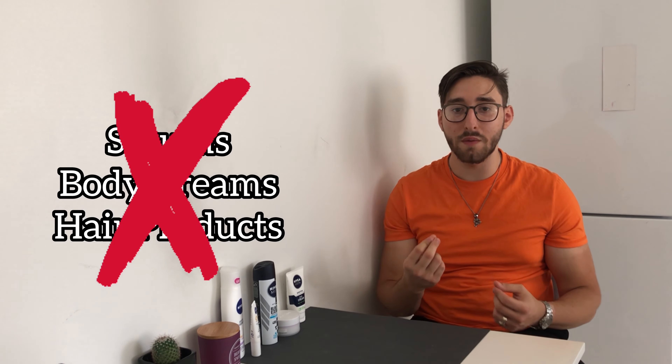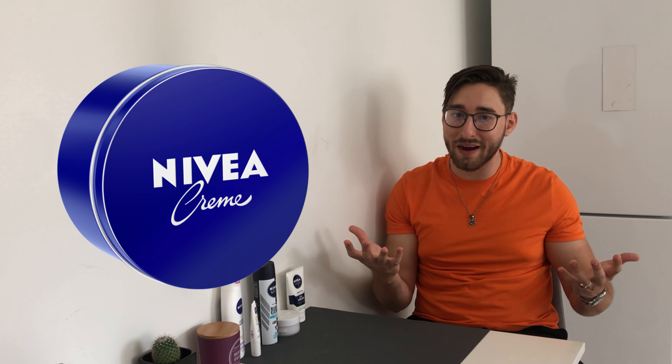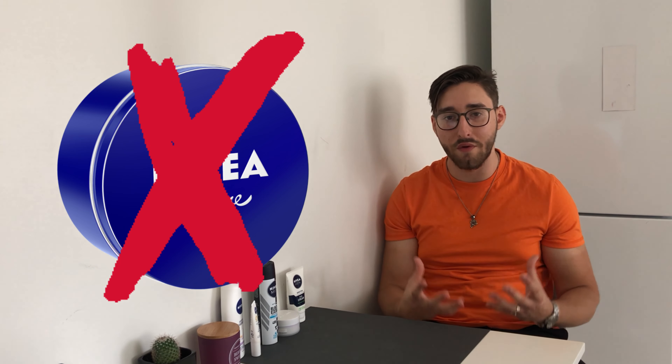I didn't include any serums, body creams or hair products because they all include unnecessary ingredients. All the serums I could find from Nivea are filled with fragrance, and they're also expensive — I would never buy an expensive serum filled with fragrance. For body creams, there's the infamous blue Nivea cream; you can buy it, but I won't advise it because it's filled with fragrance and you'll smell of Nivea all day. For hair products, there are a lot of better brands out there, so I don't recommend any Nivea products in that category.